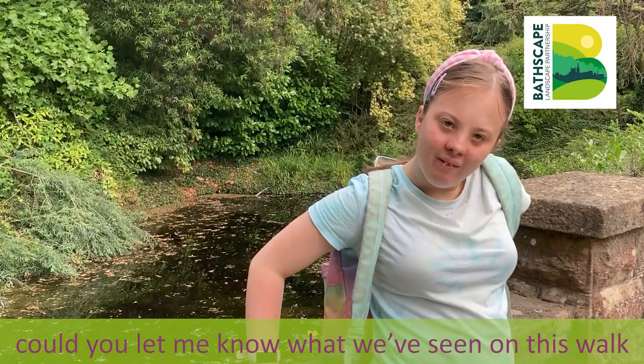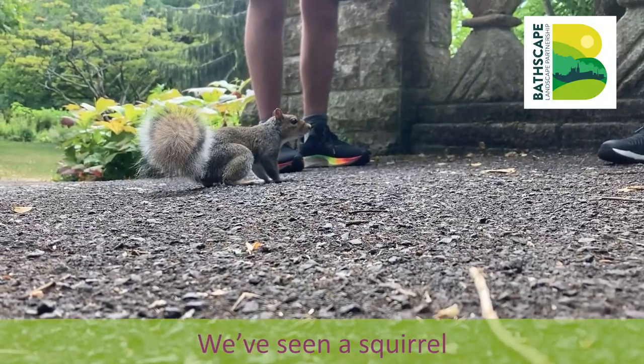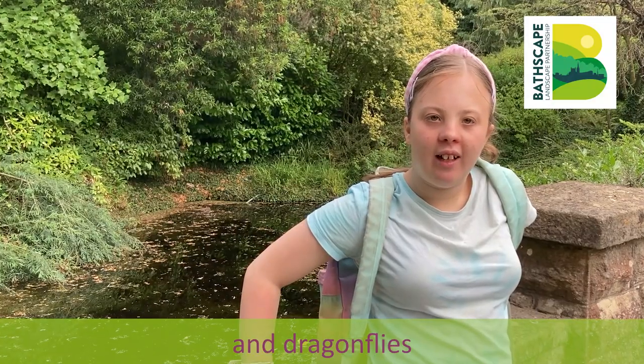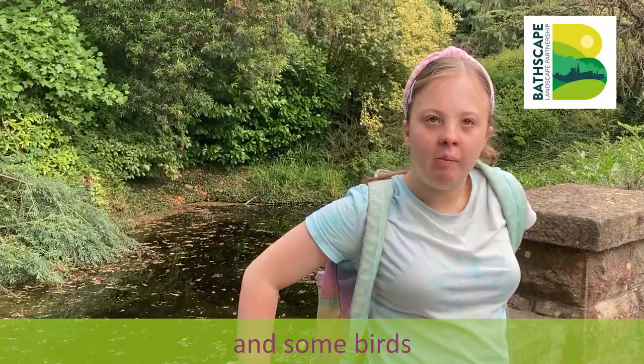Could you let me know what we've seen on this walk that's interested you? We've seen a squirrel, a dragonfly and birds.